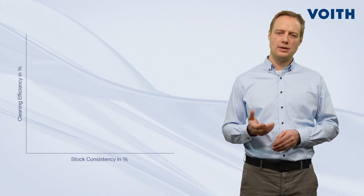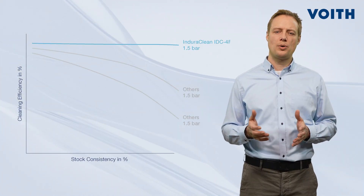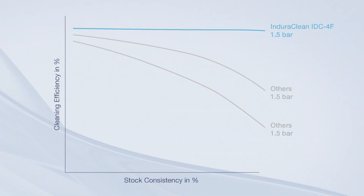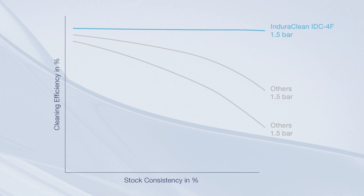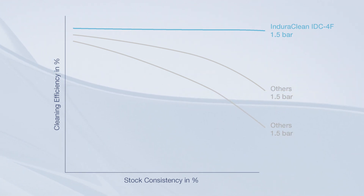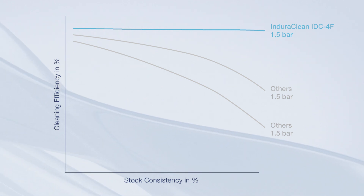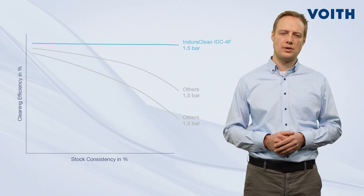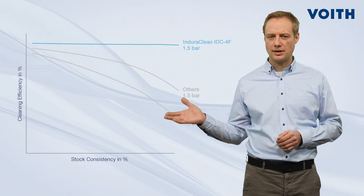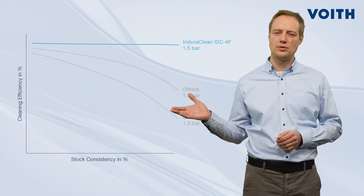Based on our Ecomizer technology, we can operate our IDC4F at high stock consistencies and low recheck flows of 10%. This enables a high energy saving potential at consistent cleaning efficiency and up to 2% stock consistency, where others already experience significant efficiency drops.